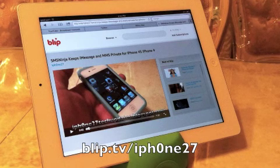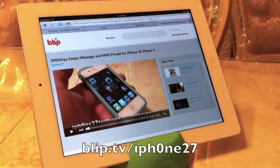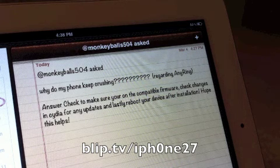And this is Q&A number 11, so let's jump right in. At MonkeyBalls504 asked: why does my phone keep crashing? Regarding any ring, answer: check to make sure you're on the compatible firmware, check Cydia for any updates, and lastly, reboot your device after installation. Hope this helps.